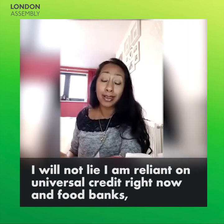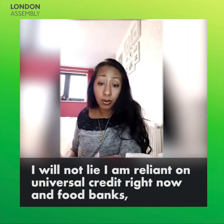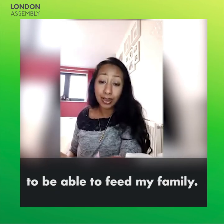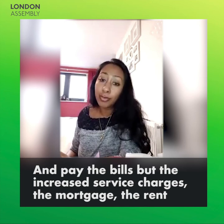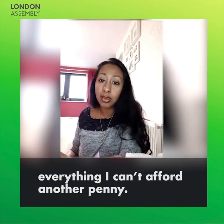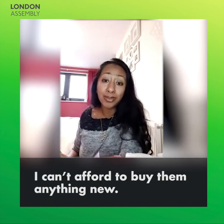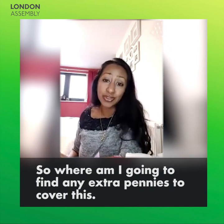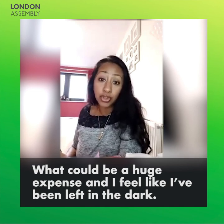I will not lie. I am reliant on universal credit right now and food banks to be able to feed my family and pay the bills. The increased service charges, the mortgage, the rent — everything. I can't afford another penny. I can't afford to buy them anything new. So where am I going to find any extra pennies to cover this, what could be a huge expense?